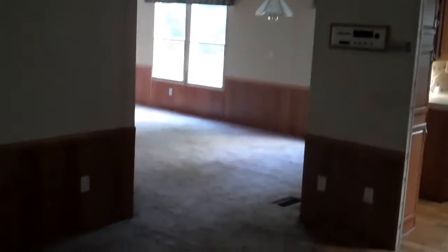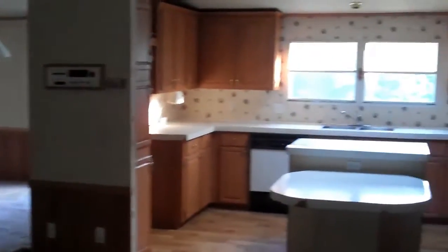This is me standing at the fireplace looking around. The utility room is through there — we'll go through there in a second. All of the drywall is in good shape in the house.